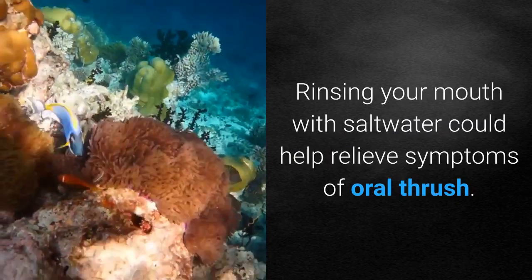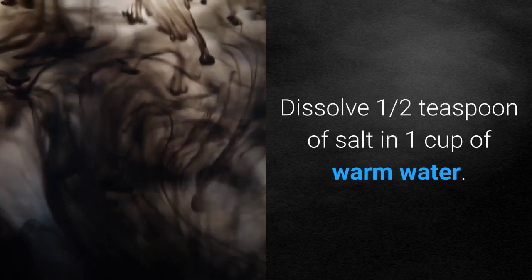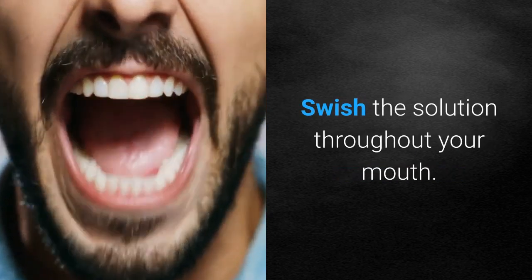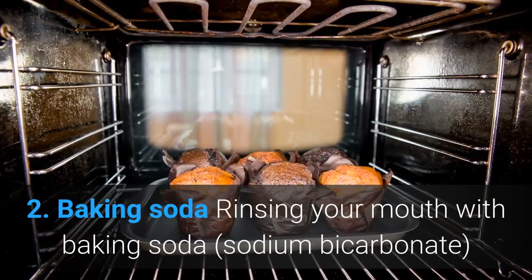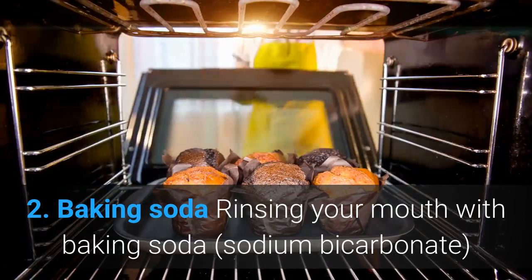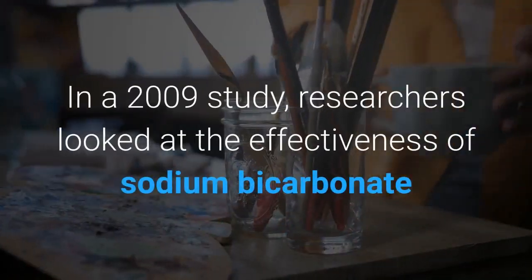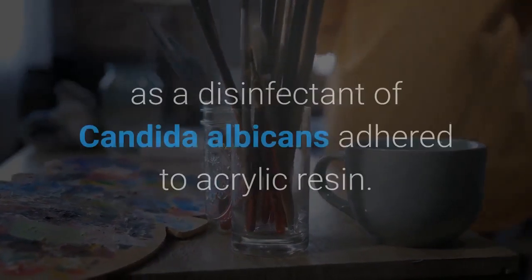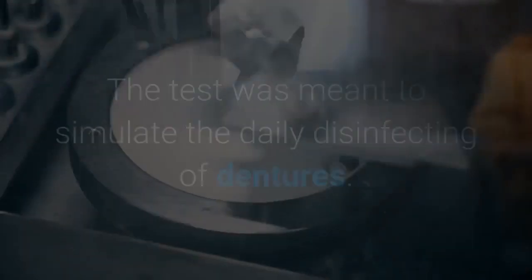One: Saltwater. Salt has antiseptic, cleansing, and soothing properties. This makes it a common home remedy for many oral problems. Rinsing your mouth with saltwater could help relieve symptoms of oral thrush. To use: dissolve one-half teaspoon of salt in one cup of warm water. Swish the solution throughout your mouth, then spit out the salt solution.